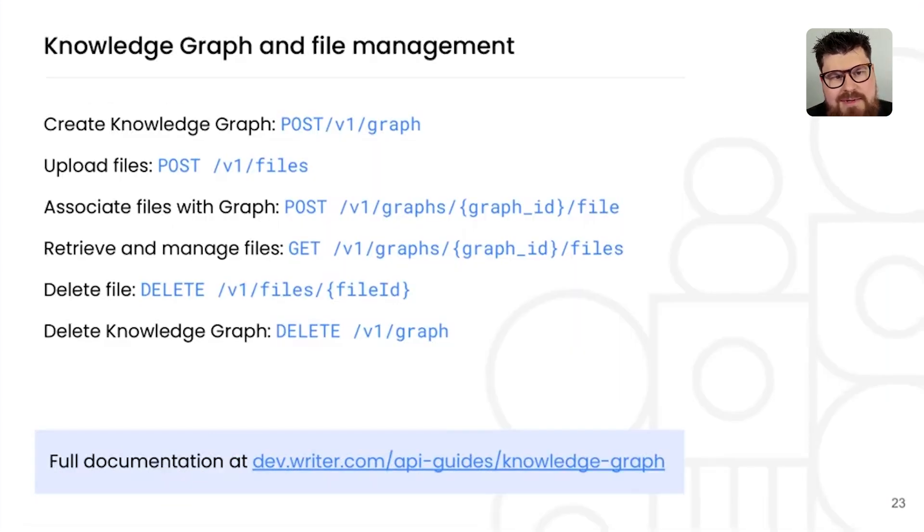We recently released a new set of endpoints for managing knowledge graphs and files inside those knowledge graphs. It's essentially CRUD operations — create, read, update, and delete — for knowledge graphs and file management. The general flow is: create a knowledge graph, upload files, and associate the files with the graph. You can then retrieve, manage, and delete files or the graph. Knowledge graph chat in the API is coming soon — for now, you can manage graphs and files through the API and use the knowledge graph inside the no-code app.